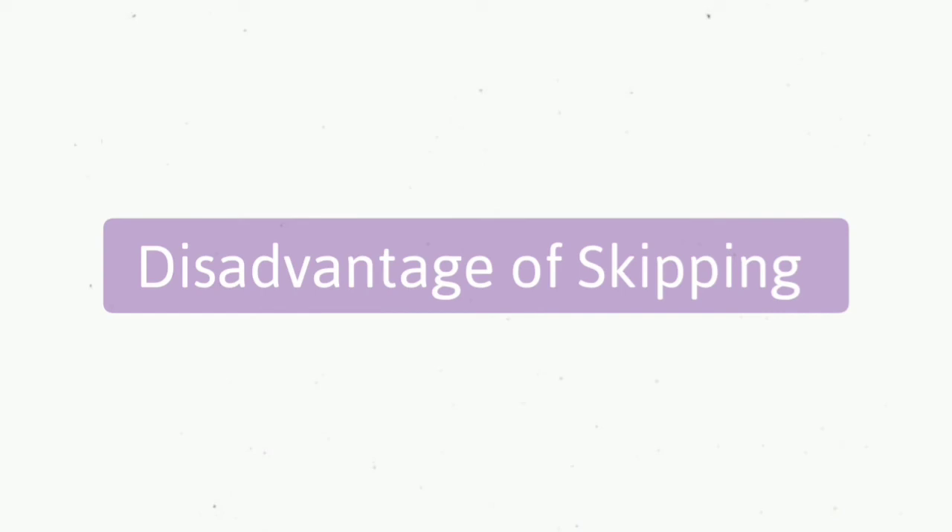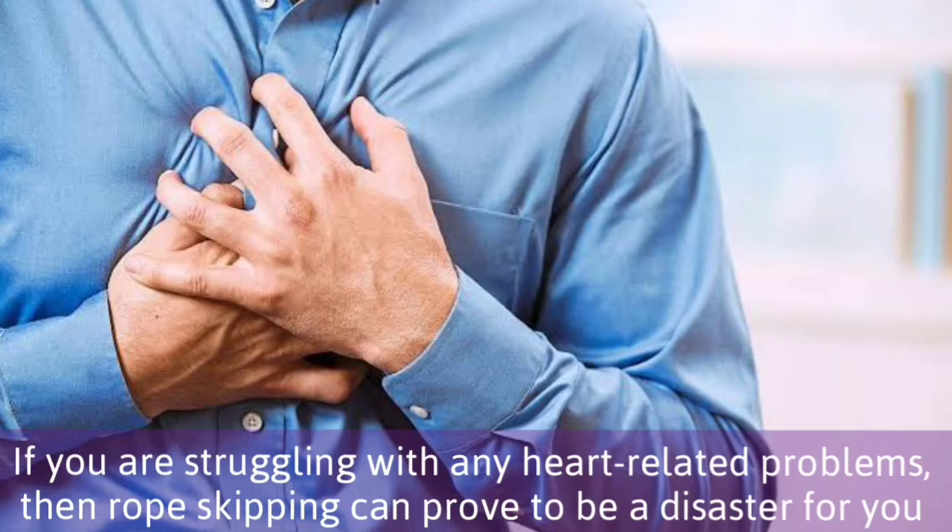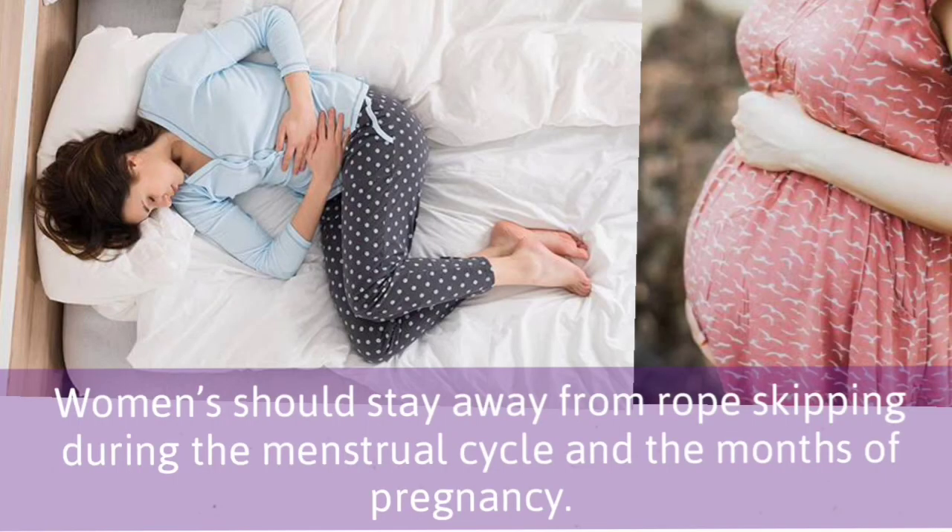Disadvantages of skipping. If you have an old problem or injury to the knee or foot, then you should avoid rope skipping. If you are struggling with any heart-related problems, then rope skipping can prove to be a disaster for you. Women should stay away from rope skipping during the menstrual cycle and the months of pregnancy.